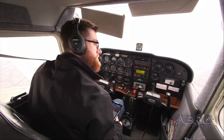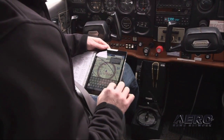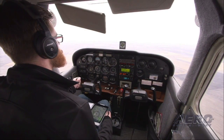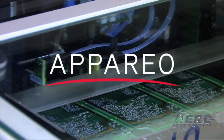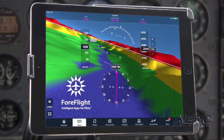Your customers may fly with steam gauges, but they still want a glass panel experience. That's exactly what they'll get with Stratus ESG. It's been designed to connect with our second-generation Stratus ADSB receiver and the extremely popular ForeFlight Mobile app. Through Stratus ESG, ForeFlight Mobile receives traffic and weather data from the aircraft's external GPS and ADSB antennas for optimal reception. Stratus ESG unites the world's leading manufacturer of ADSB receivers with the industry's best electronic flight bag to provide pilots with a no-compromise glass panel experience on their iPad.